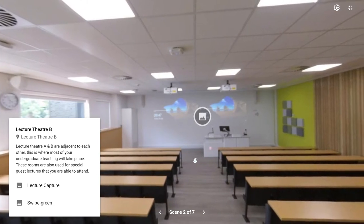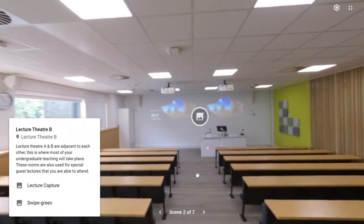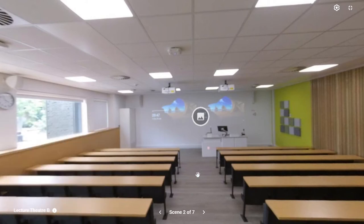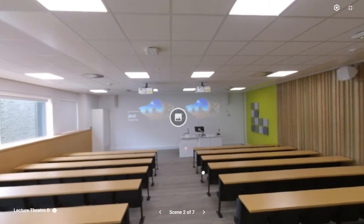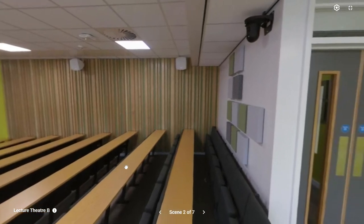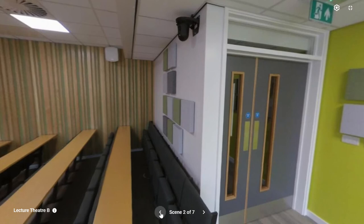Our lecture theaters were very recently refurbished and each of lecture theater A and lecture theater B is able to accommodate the entire year group of around 100 to 105 undergraduate students. All lecture theaters at Leicester are equipped with the very latest audio and visual equipment. Anything presented in these lectures is recorded — the voice, a video camera angle similar to what's on screen, as well as capturing writing on the interactive whiteboard and content from PowerPoint, movies, or websites. Every seat has a desk and there are charging points tucked under the benches so you can charge devices or bring a laptop to make electronic notes.